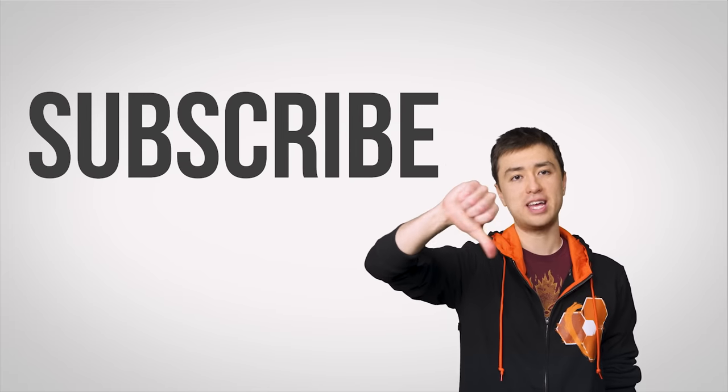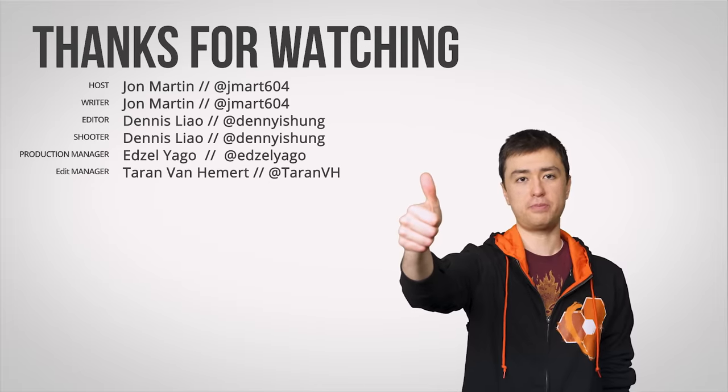Thanks for watching TechQuickie. Like it if you liked it, dislike it if you didn't — like if you think display notches are kind of dumb.